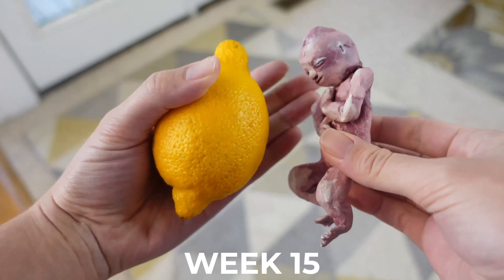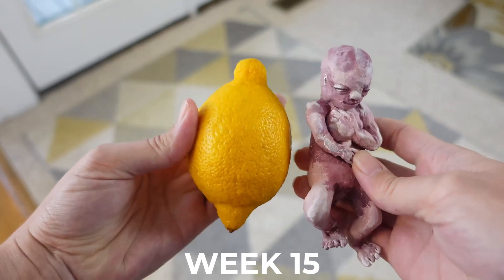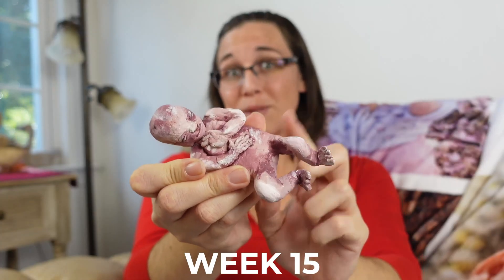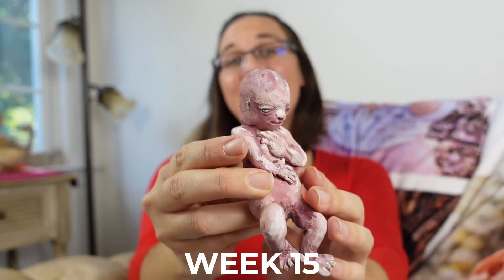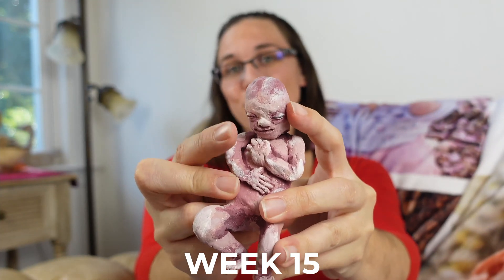By the end of week 15 our little one is 4.75 inches or roughly 12 centimeters in length. You can even see the blood vessels beneath the skin. Their ears look more recognizable as actual human ears now and their eyes have shifted forward towards the middle of their head, or towards their nose.